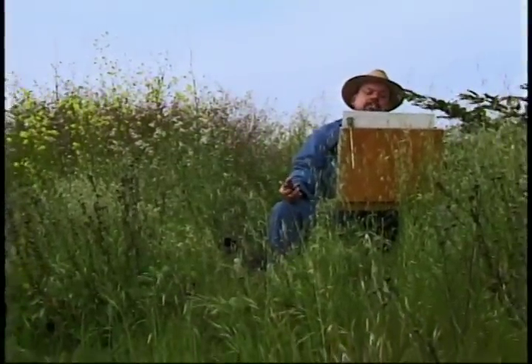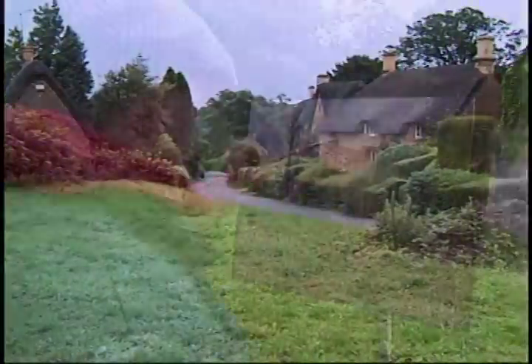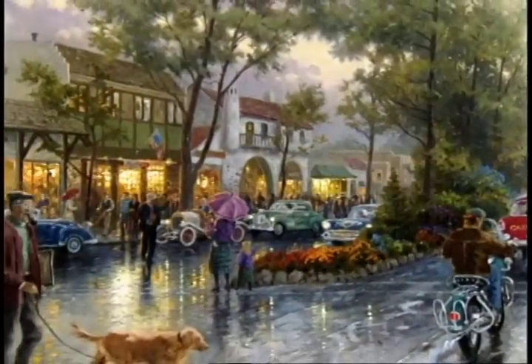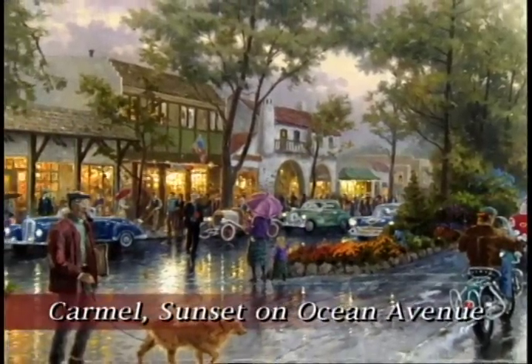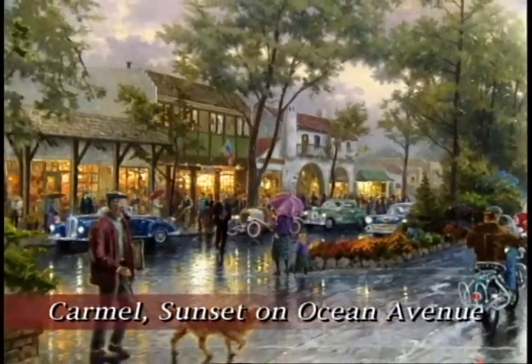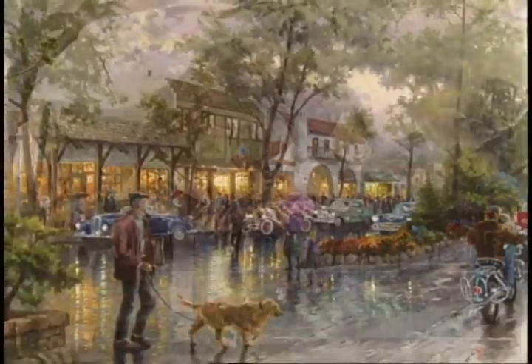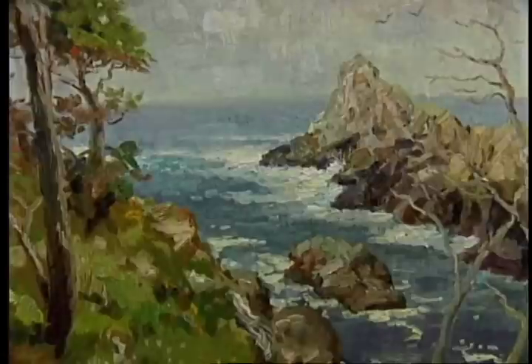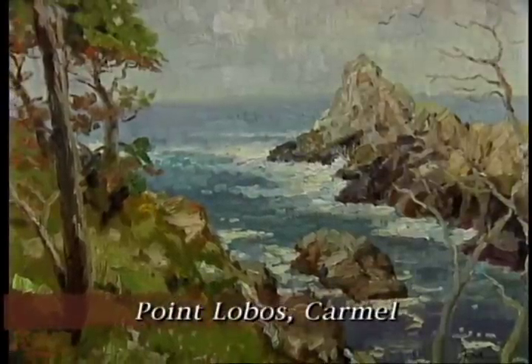I have been known for years as a romantic, someone who really enjoys going and visiting spots that are beautiful, peaceful, and serene. Of course, I've done many paintings of Carmel by the Sea. That's one of my favorite places on the West Coast because the small lanes and beautiful historic architecture really blends beautifully with the ocean side setting.